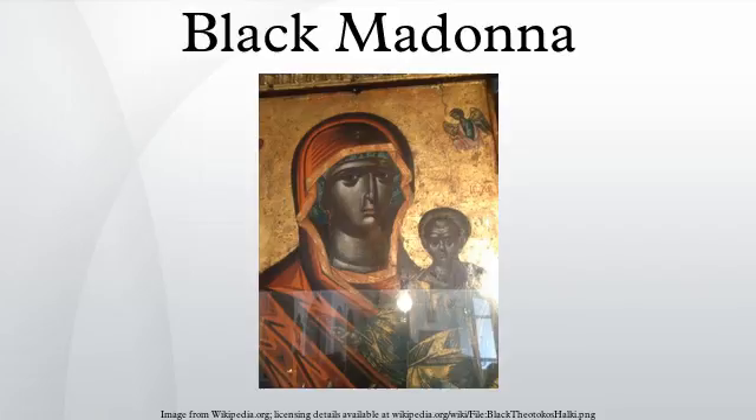Kosovo: Vitina, Church of the Black Madonna, where Mother Teresa is believed to have heard her calling.